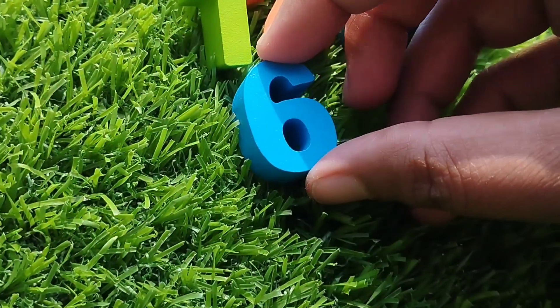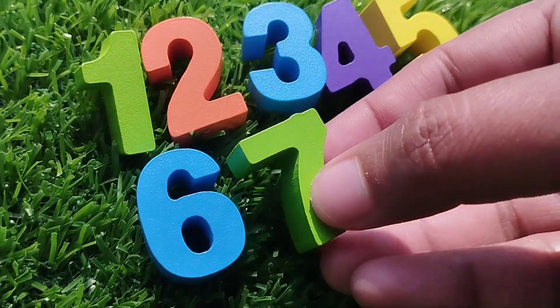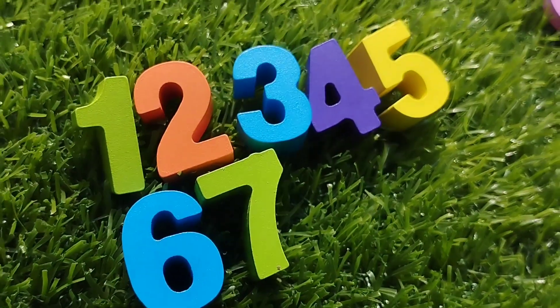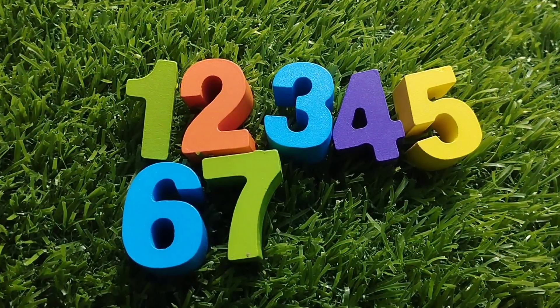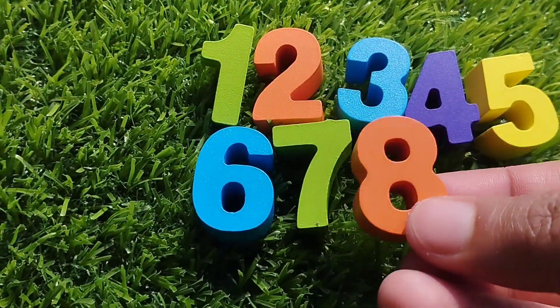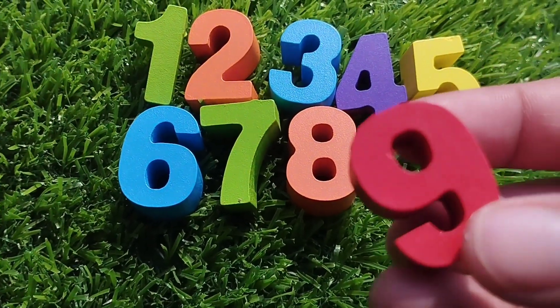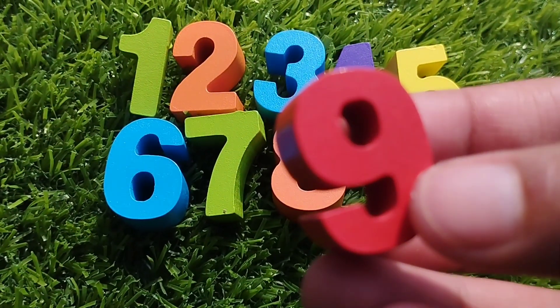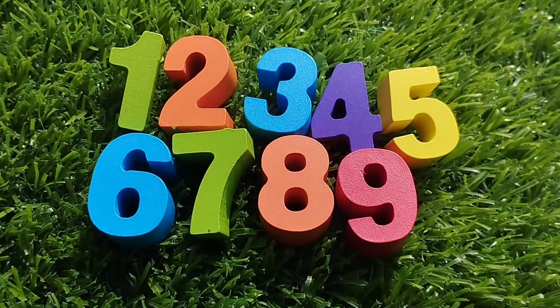The next one is number six. Seven. Number seven. The next one is number eight. Number eight. The next one is number nine. Nine. This is number nine.